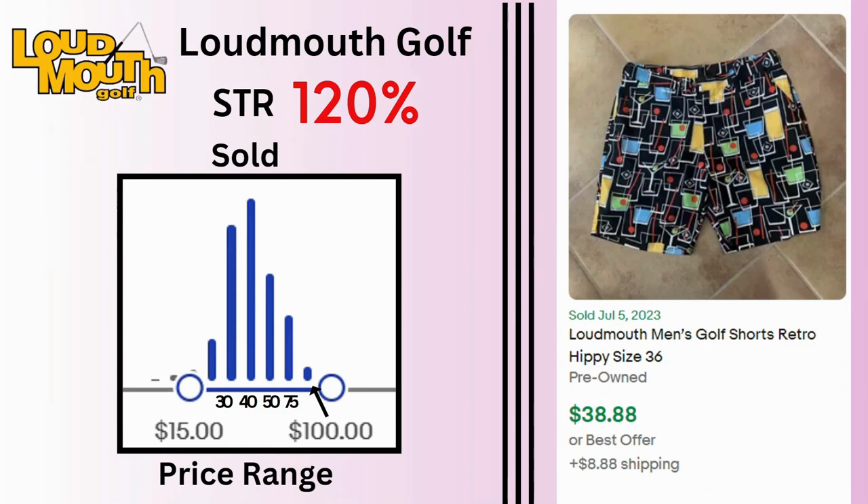Loudmouth Golf. Sell-through rate is 120%. Sales can reach as high as $100 but most sales are at $30, $40, or $50. These retro golf shorts sold for $38.88 and $8.88 shipping.